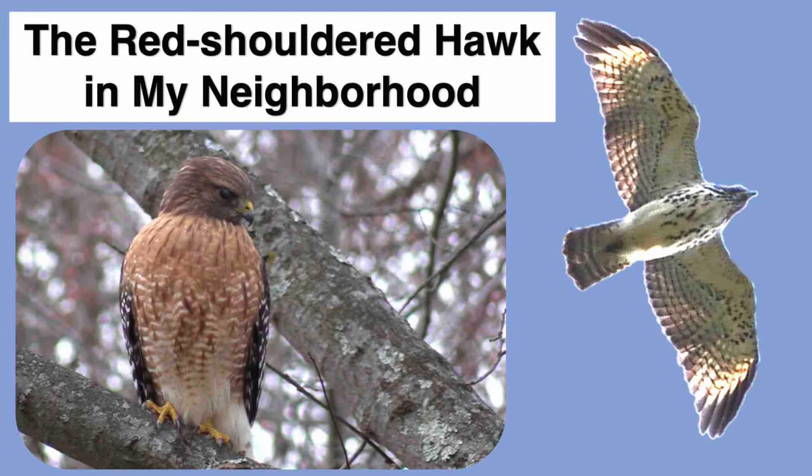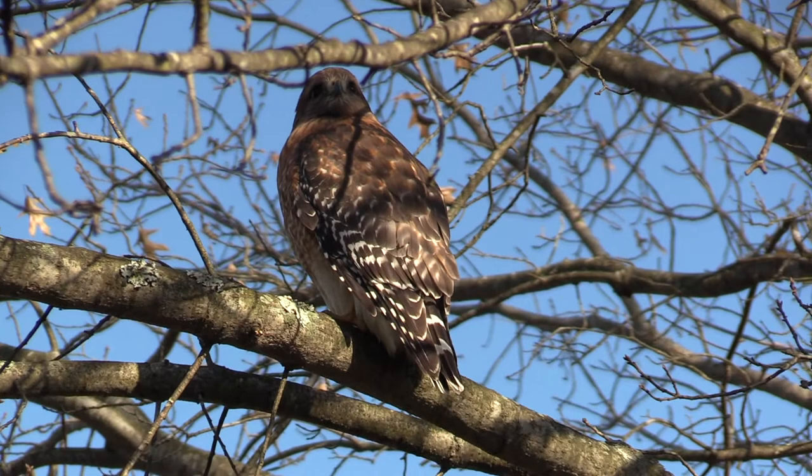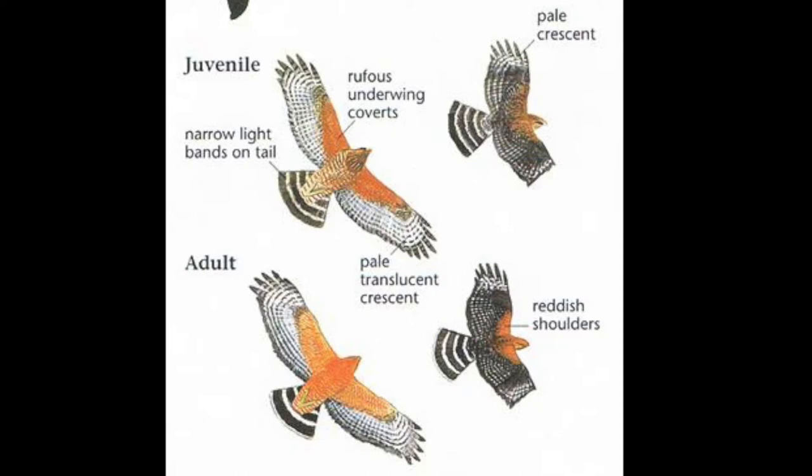The red-shouldered hawk in my neighborhood. Let's learn about the red-shouldered hawk. I often see this majestic bird in my neighborhood. Here it is sitting on a lamppost. You can identify the red-shouldered hawk by its rufous underwing coverts. It also has narrow light bands on its tail and reddish shoulders.